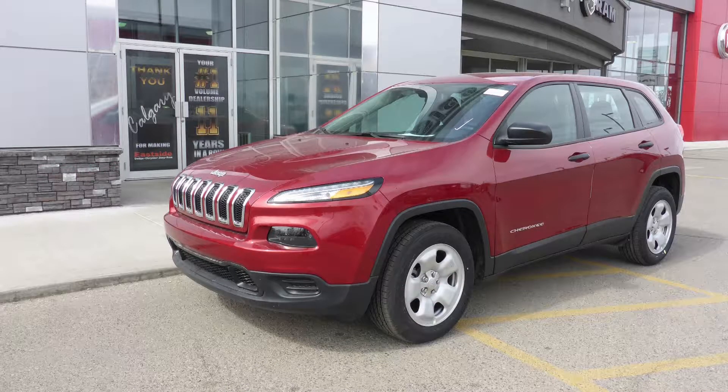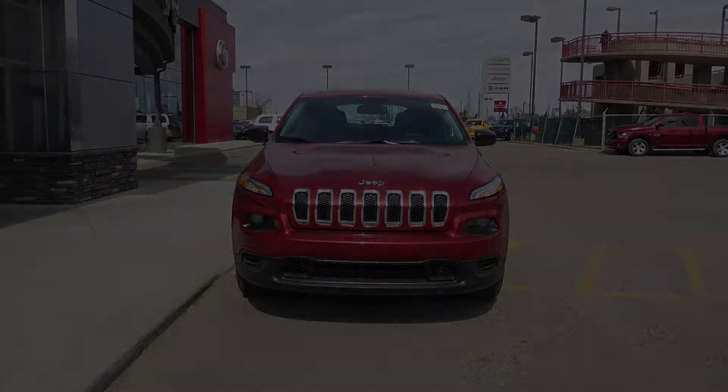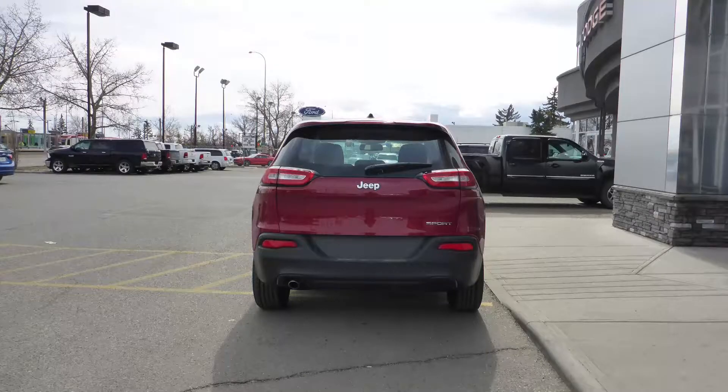This 2017 Jeep Cherokee Sport comes equipped with a 2.4L engine and automatic transmission, power heated manual folding side mirrors, bifunction halogen projector headlamps, aluminum wheels, and a red exterior.